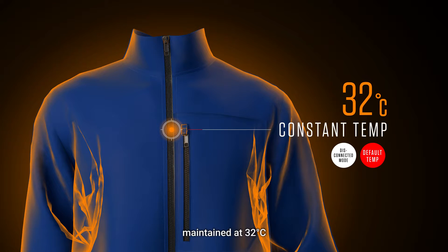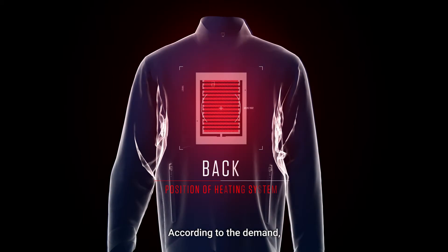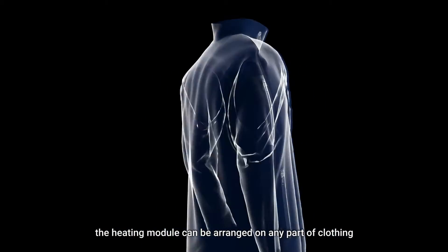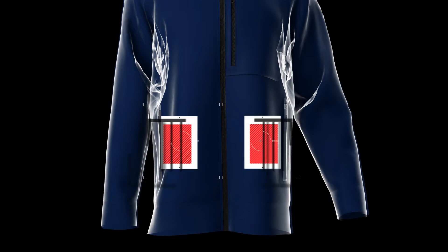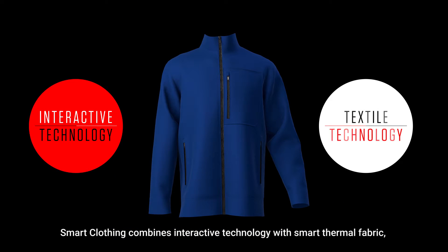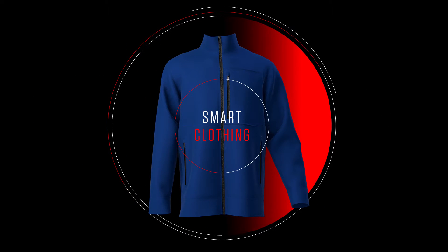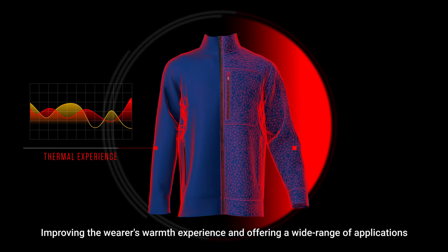Maintained at 32 degrees Celsius. According to the demand, the heating module can be arranged on any part of clothing. Smart clothing combines interactive technology with smart thermal fabric, improving the wearer's warmth experience.